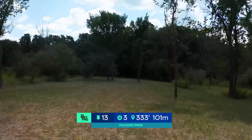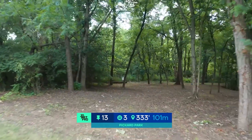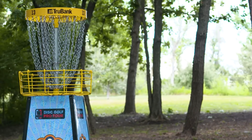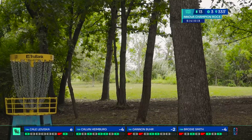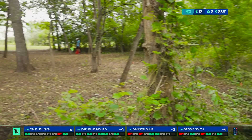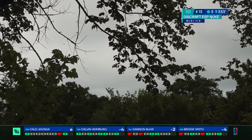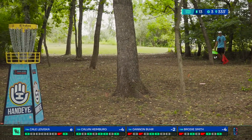As we look at hole 13, a brand new hole here at Pickard — par three, 333. Hopefully not on the scorecard though. Got to make this tight gap and turn right. Very narrow fairway, and there is out of bounds right and long on this pin as we look at the elevated basket. You can see the wind is definitely becoming a factor. A little deep but pretty good — I don't know how you can really throw the backhand much better going down the fairway.